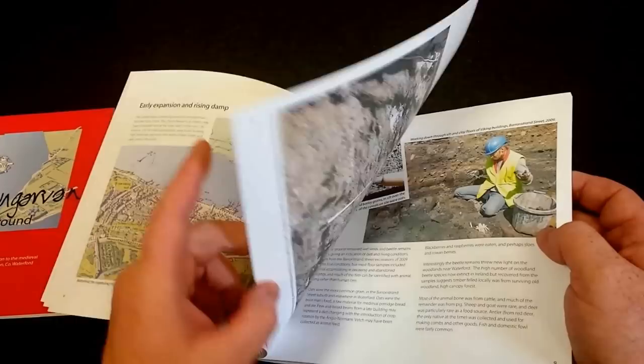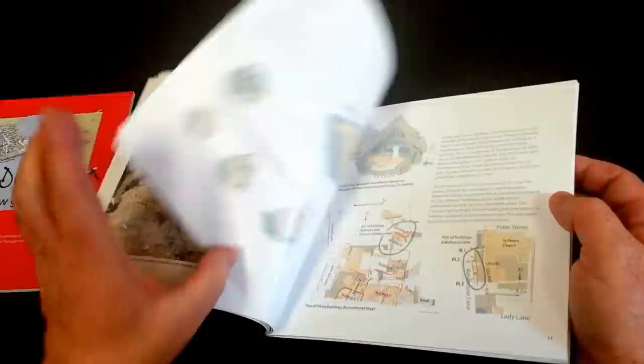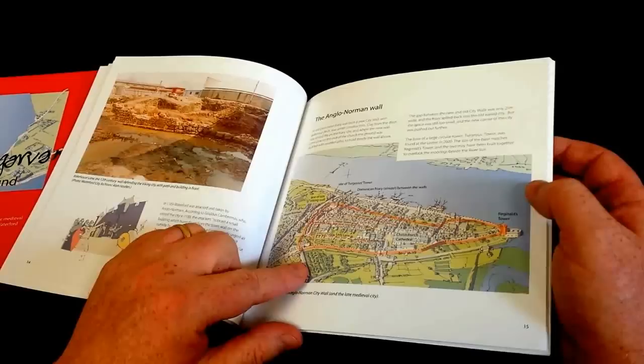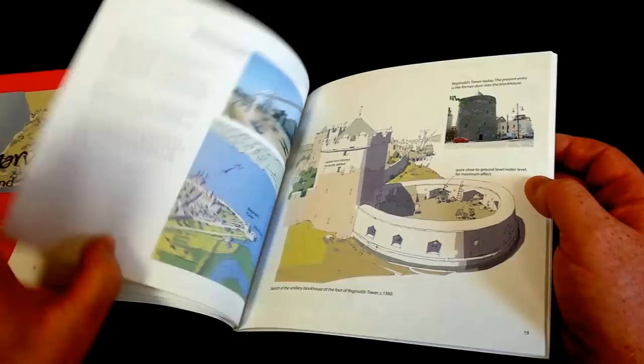There are lots of very nice photographs and lots of illustrations. Here we have some pictures of the wattle houses that the Vikings would have lived in, and there's some detail of the excavation works. There's also coverage of the Anglo-Norman walls and these lovely illustrations give you a really great idea of how modern day locations have changed.